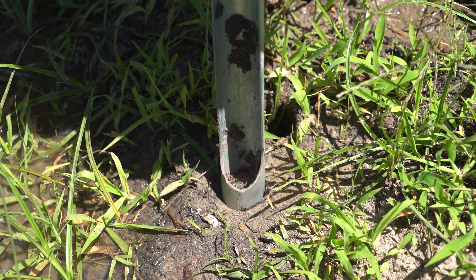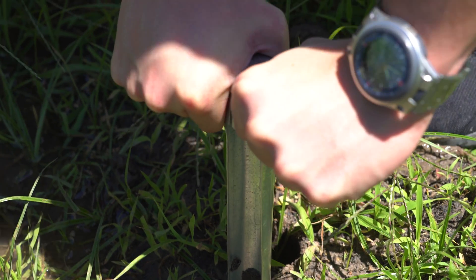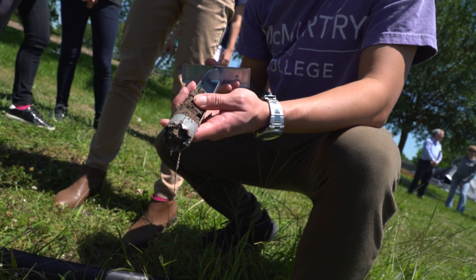What we really want to do is have the students learn how to actually tackle a real-world research problem. So coming out here to the farm, getting soil samples, and just trying to figure out what's going on with the soil was really exciting to us.